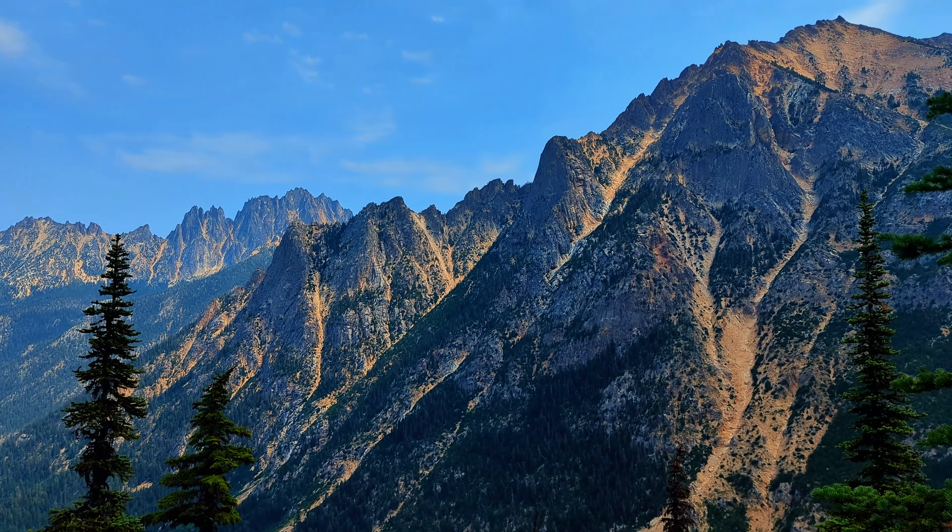We did not want to leave the beautiful Mount Baker Wilderness but we ended up leaving, and where we're headed next is the Olympic Peninsula. So make sure to subscribe, like this video, and leave a comment down below and stay tuned for our next video coming soon.